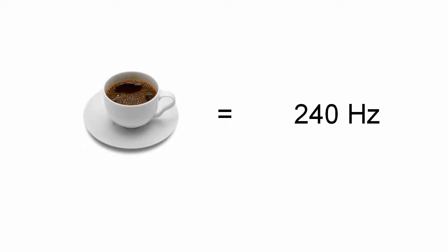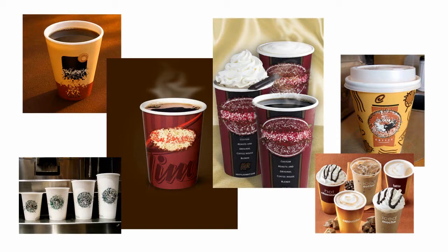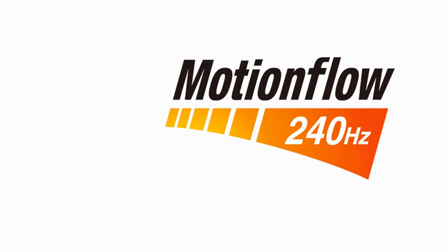240 hertz technology is like coffee technology — it depends on who you're getting it from as to what you're going to get. Coffee is different depending on who makes it. So while you may have all of these beverages that are coffee, some are very sweet and sugary and mellow, some are bitter and sharp, some are very strong, and different people will like or dislike the coffee. So let's look at what Sony means when we talk about 240 hertz motion flow.